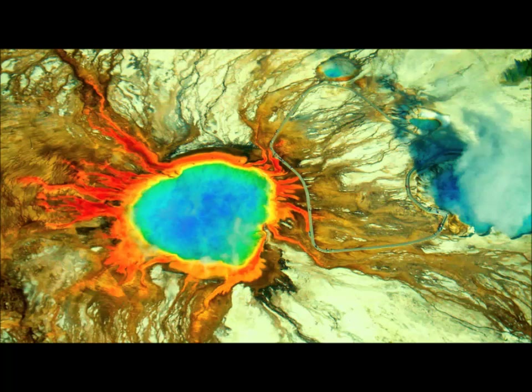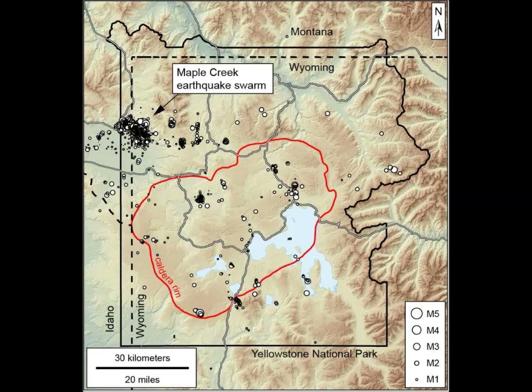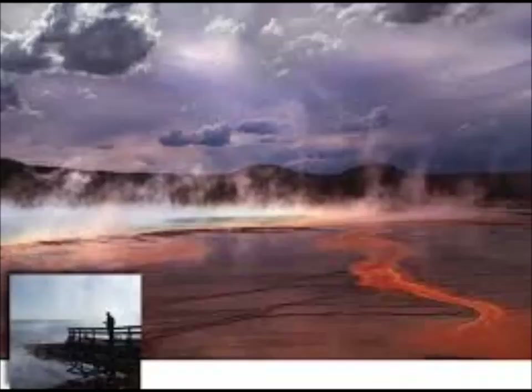Writing in the USGS Caldera Chronicles — the weekly column written by scientists and collaborators of the Yellowstone Volcano Observatory — USGS seismologist David Shelley says that the patterns of this swarm suggest the earthquakes were likely caused by water diffusing through the cracks in the earth's surface, and not the movement of magma, although that can sometimes generate earthquake swarms at volcanic sites.